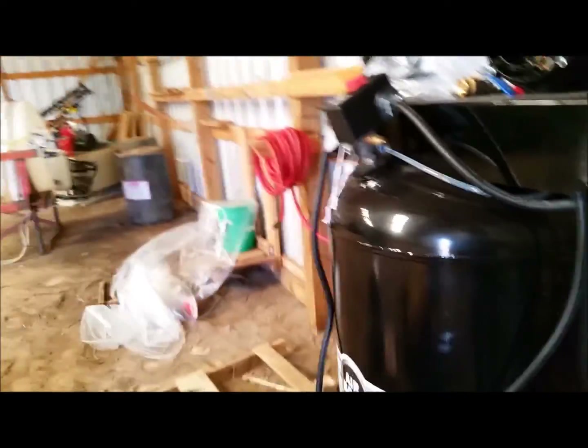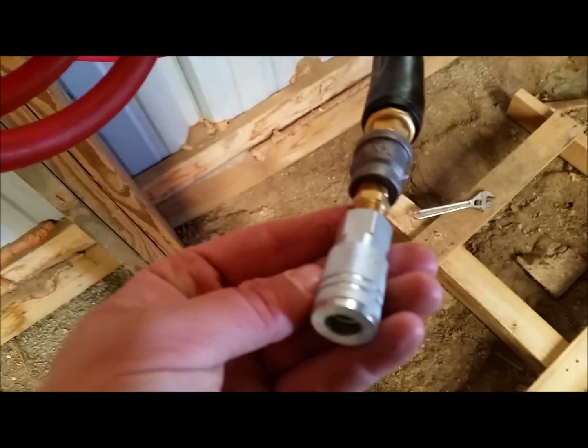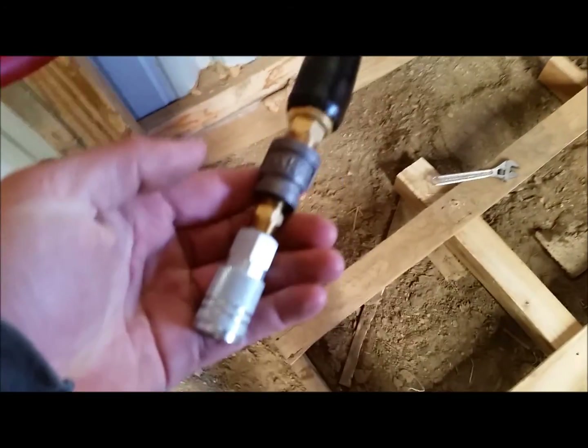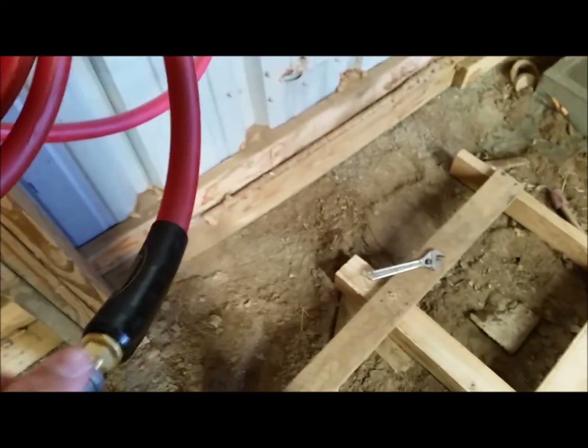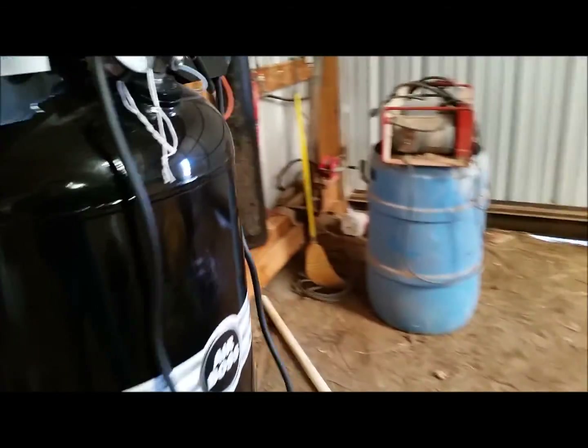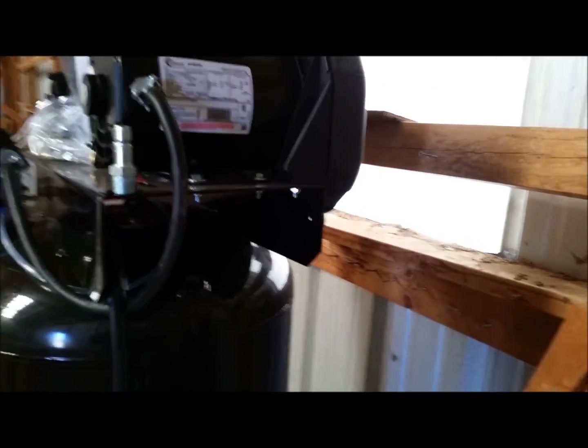That's why I went with the big hose. What I'm going to do for now, since I'm just running little impacts, I've just got it reduced down to three-eighths. That way I can always just take this thing off real quick if I get a bigger impact and put it on, or get another hose or do something. I've got plenty of options, that's for sure.